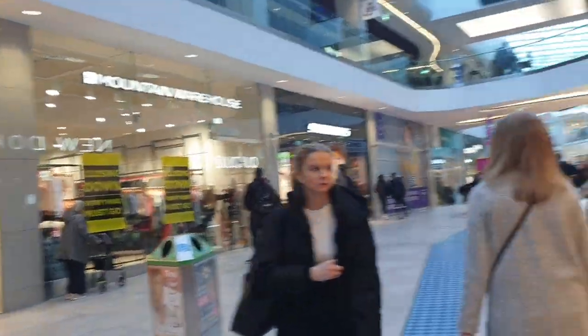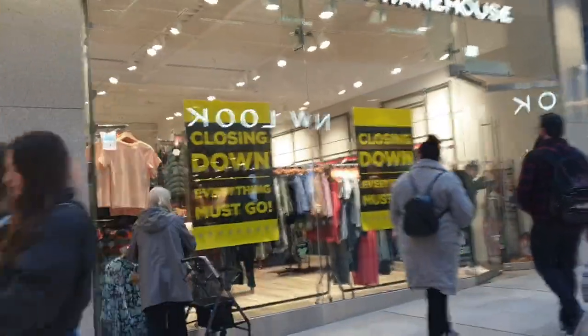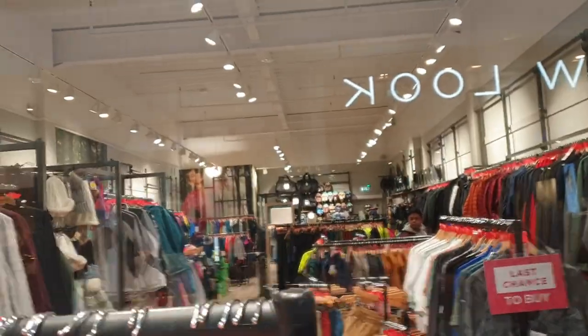We've got a Mountain Warehouse closing down — everything must go. And then there's a clothes shop over there as well — looks like a clothes shop, there you go.